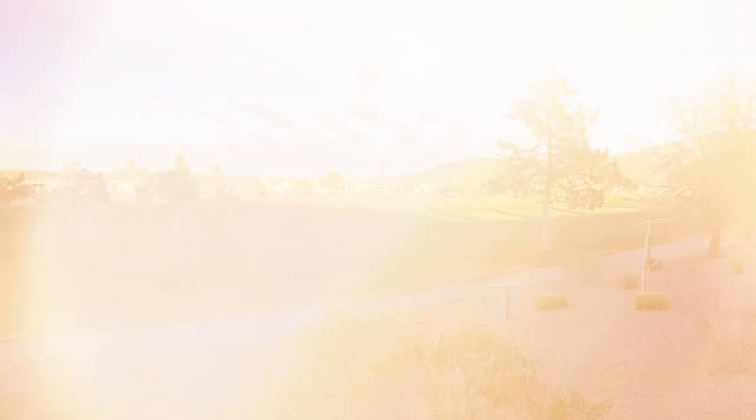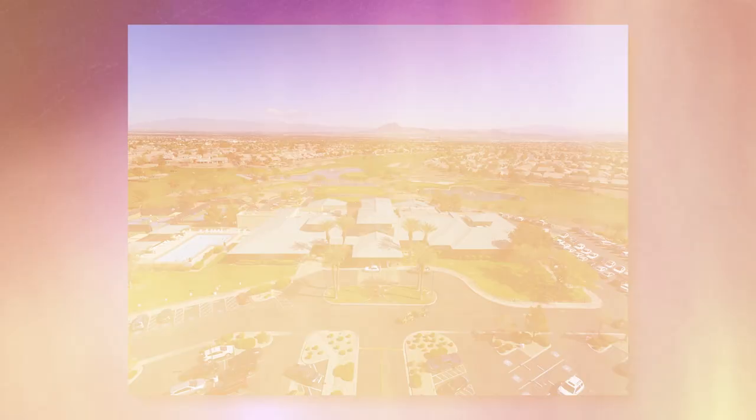The community is built around the 18-hole, par-60 Desert Willow Golf Course. This is a beautiful golf course with stunning views of the nearby hills, and you also get Strip views throughout. It has actually won numerous awards. Your HOA dues for a single-family home in this neighborhood are $60 a month, and for townhomes they're going to be a little bit more — about $150 — which includes your exterior maintenance.